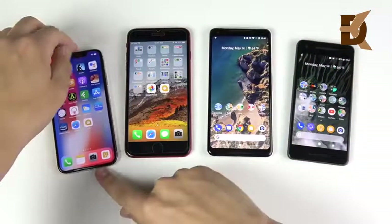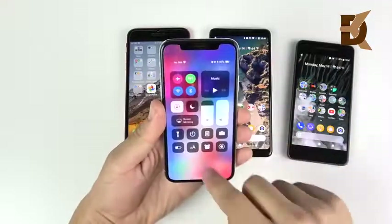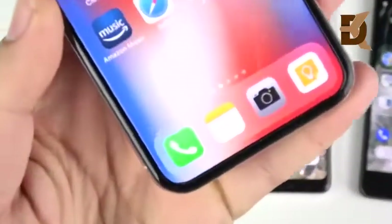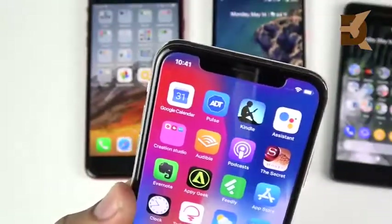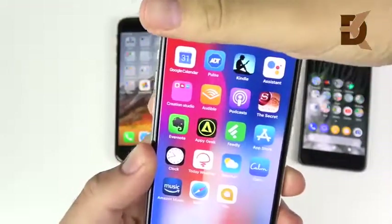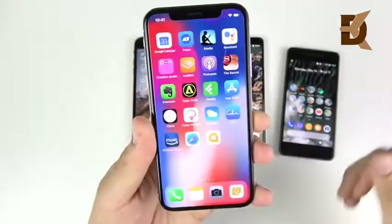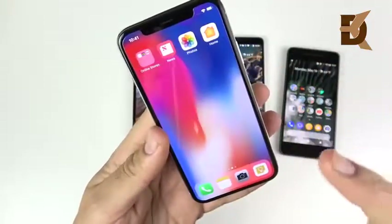Talking about display quality — it was nice that Apple put an OLED display on the iPhone X and this thing is beautiful. It's very well calibrated, has really good sharpness, and is just a really nice display. Some people don't like the notch and I don't like it too much either, but if you set the notch aside and look at the display itself, it's really beautiful — very well calibrated with very punchy colors.